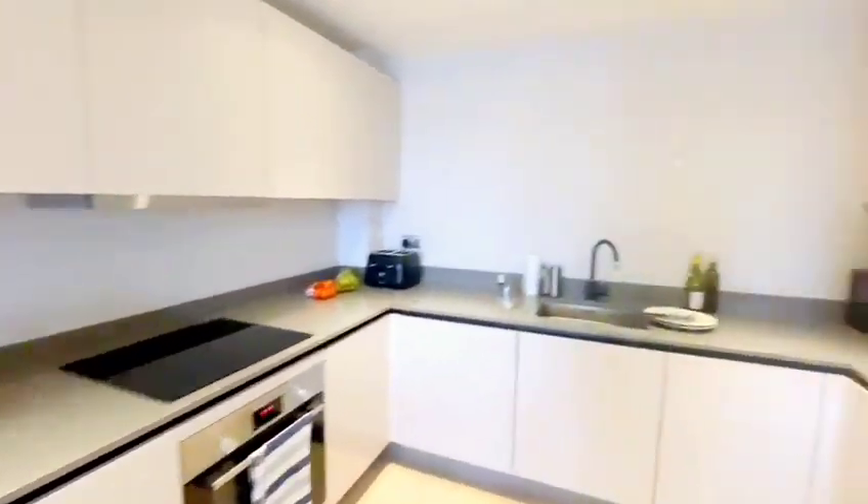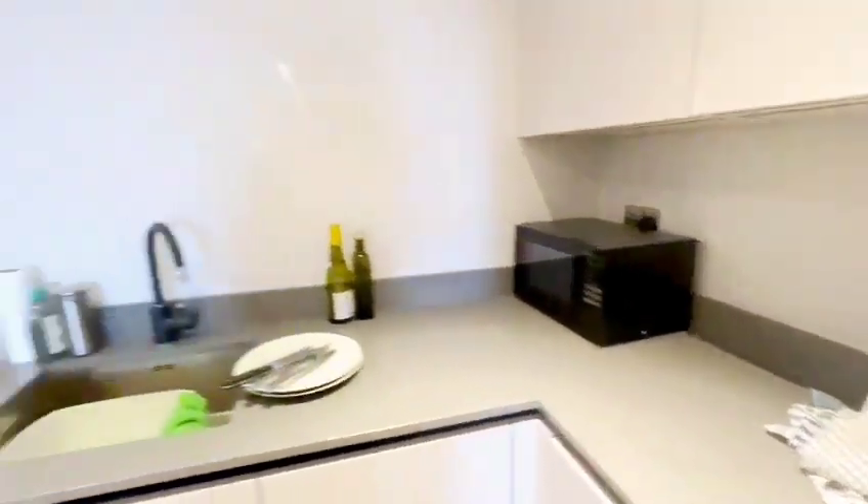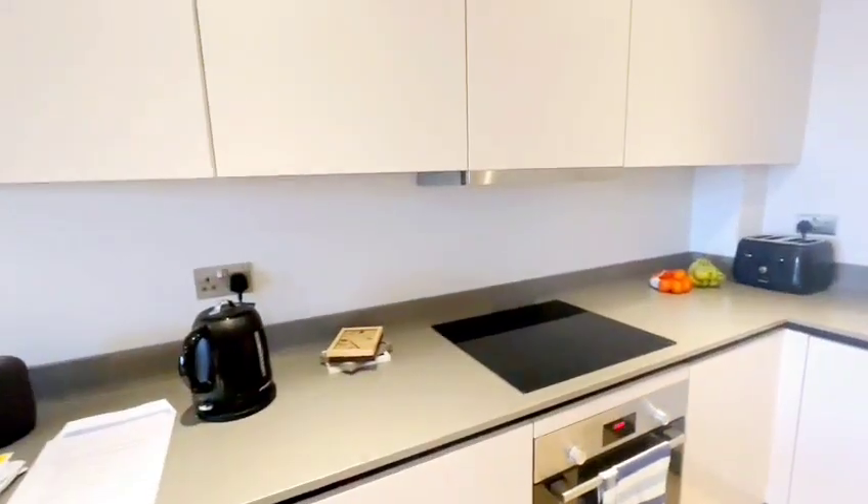There's a very modern kitchen with a large fridge freezer, washer dryer, dishwasher, granite worktops, and a modern electric hob.